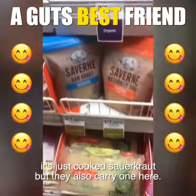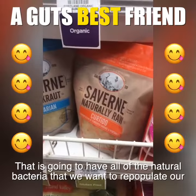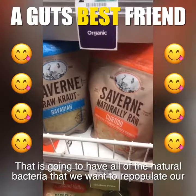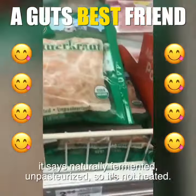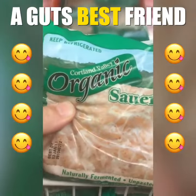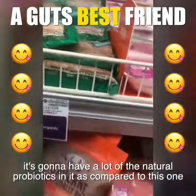But they also carry one here that says raw kraut. That is going to have all of the natural bacteria that we want to repopulate our gut. This one here is another one that says naturally fermented, unpasteurized — so it's not heated. It's going to have a lot of the natural probiotics in it.